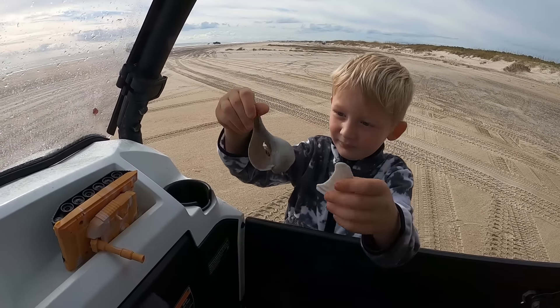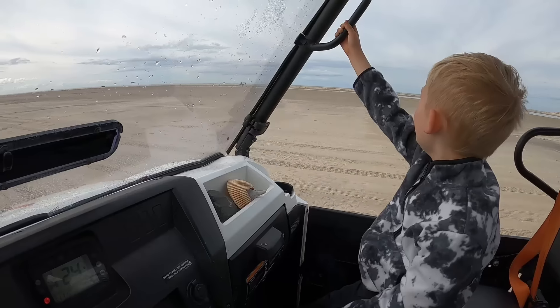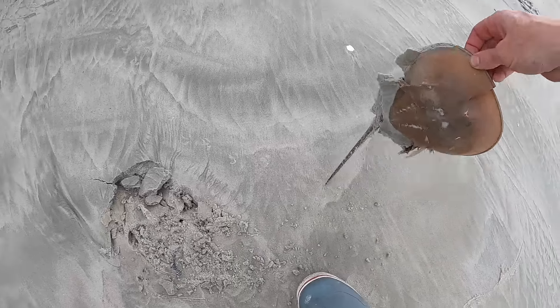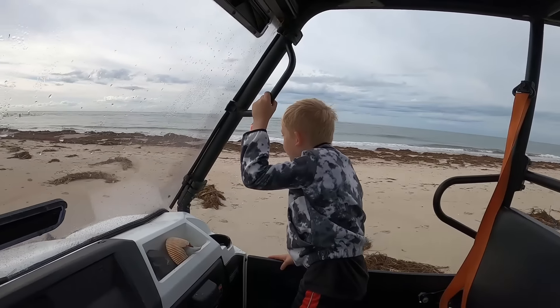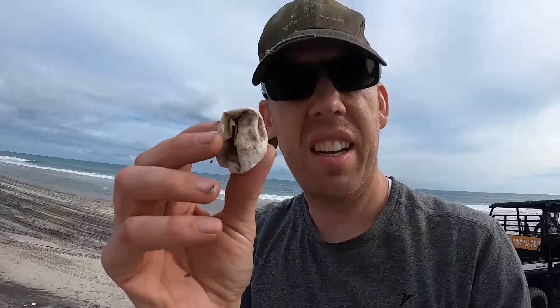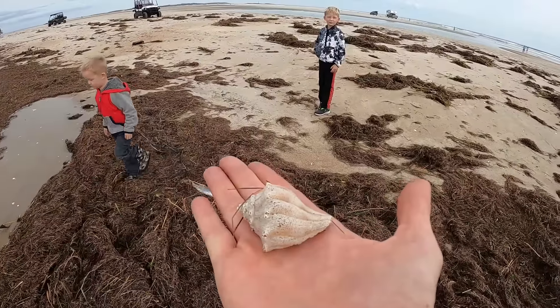Look at that one — you found those already? That's awesome. This is diesel-powered beachcombing!